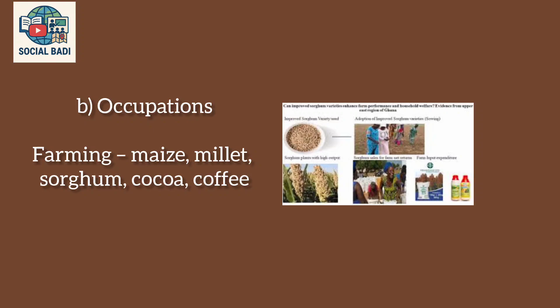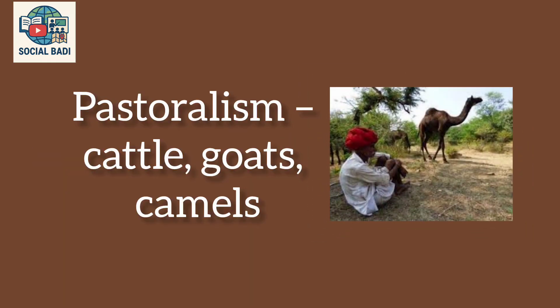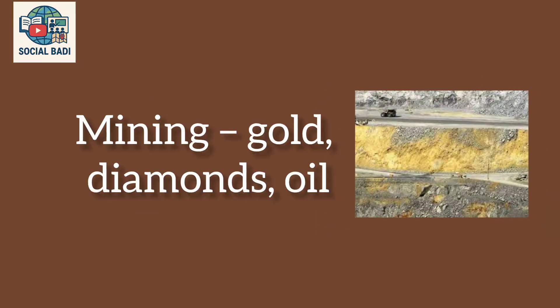Occupations include farming — growing maize, millet, sorghum, cocoa, and coffee; pastoralism, raising cattle, goats, and camels; and mining of gold, diamonds, and oil.